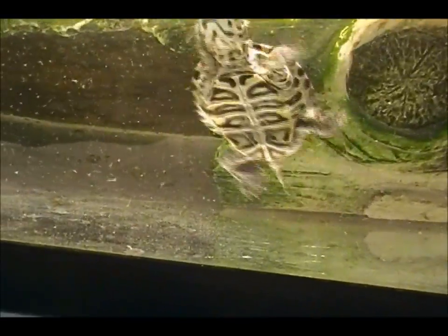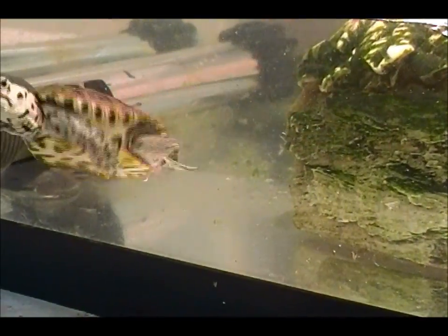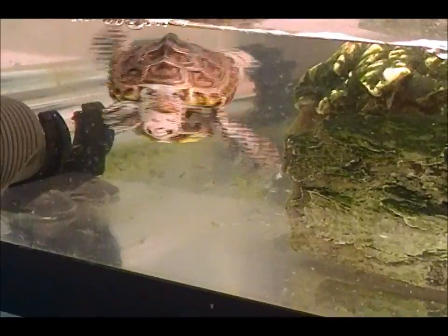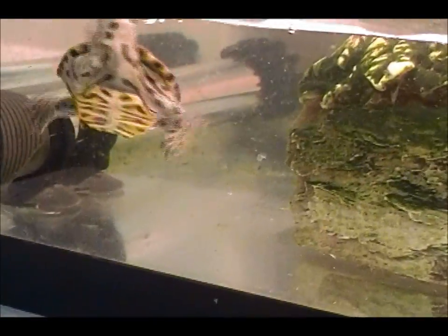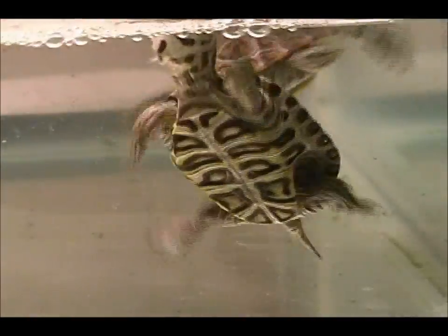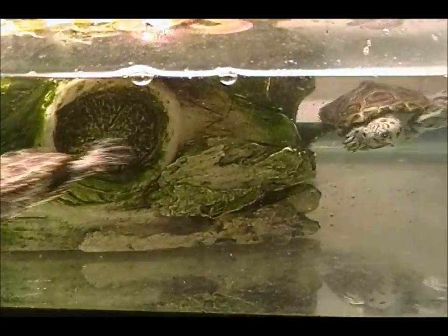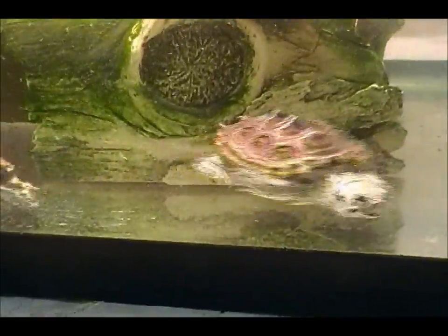Unfortunately, the female that you did see laying the egg in the video double-clutched, and I'm not exactly sure what happened, but she passed away with the eggs inside her. I was still in the time frame where I had time to take it to the vet, but she passed away early. That was my first Diamondback Terrapin that I ever purchased — the one that laid the egg in the video.